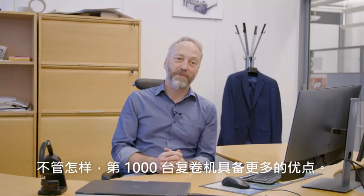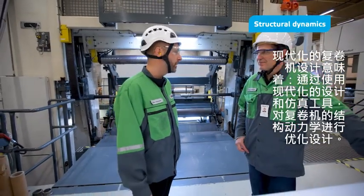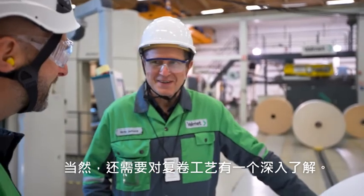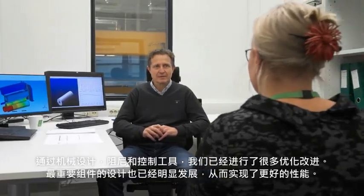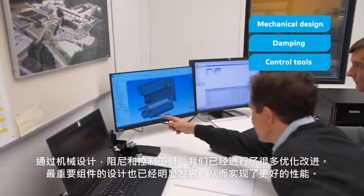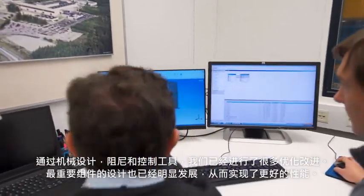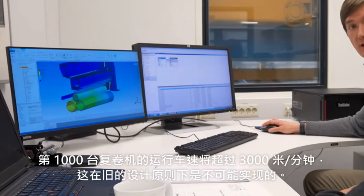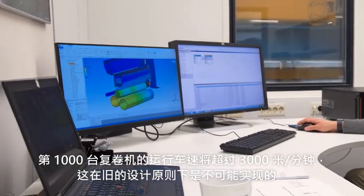But the 1000th winder features a lot more. Those days are long gone when the winder engineering was purely a mechanical design task. Modern winder engineering means that the structural dynamics of the designs are optimized using modern design and simulation tools and software. Of course, deep understanding of the winding phenomena is also needed. The improvements are made by mechanical design, damping, and control tools. The design of the most important components has clearly evolved over the years, enabling better performance. The 1000th winder will run over 3000 meters per minute, and this wouldn't have been possible with the old design principles.